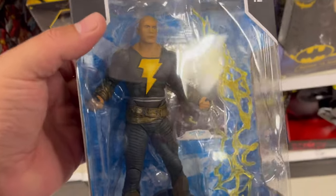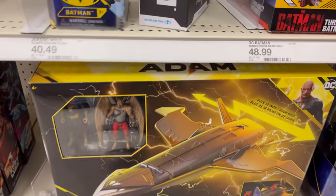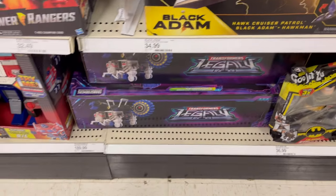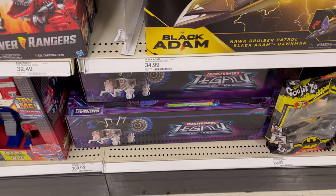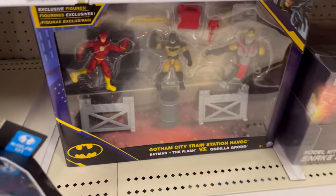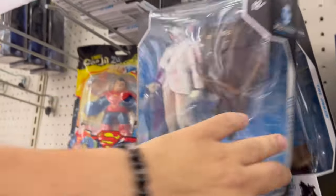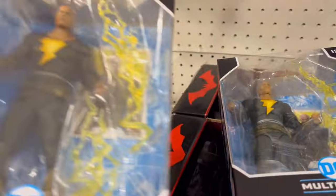It's funny because I actually canceled my pre-order on Amazon thinking that I'll find it in store, and look at that — boom. You have the new spaceship, you have the new — I think that's Metroplex — some new Spin Masters, some Superman, some of the Joker demon. So they have two Shazams.